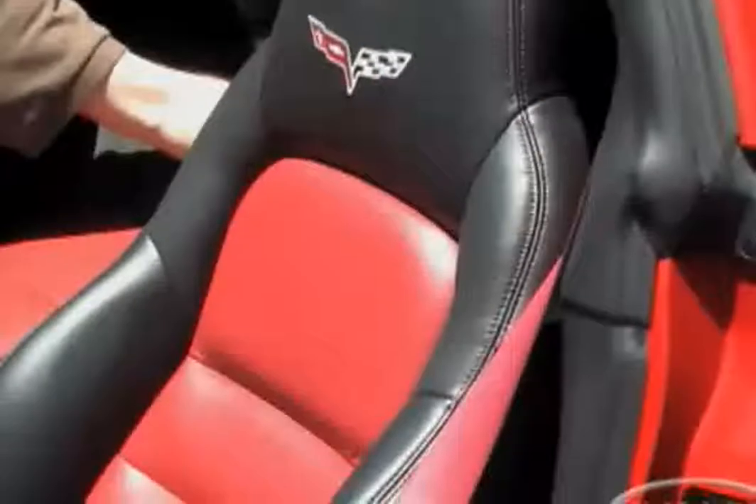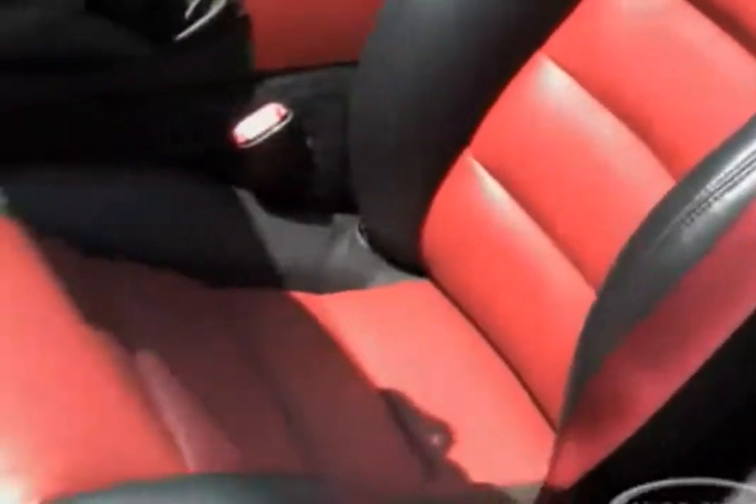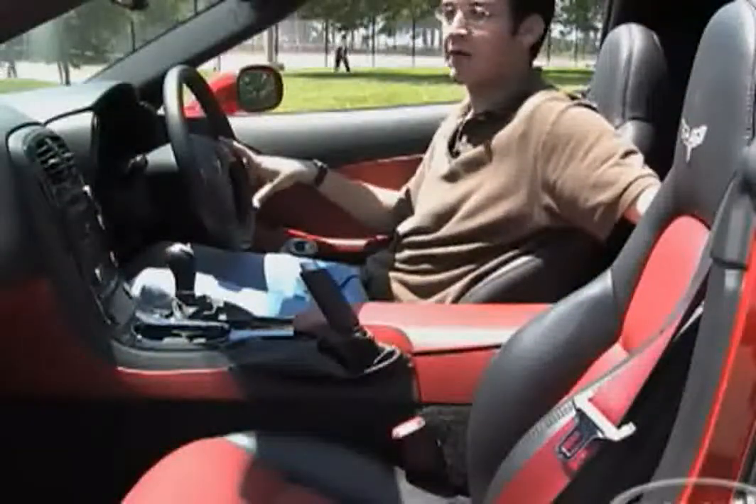The seats are probably some of the comfiest that you'll find in a sports car. That combined with the smooth highway ride makes this a very livable vehicle.